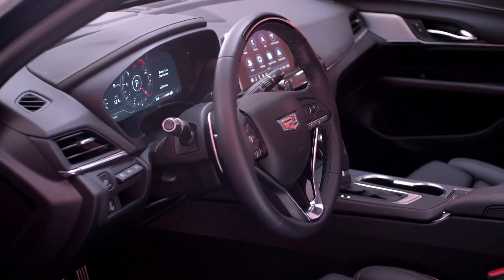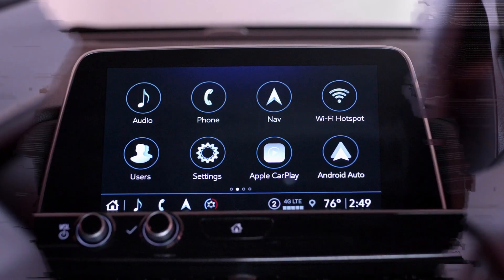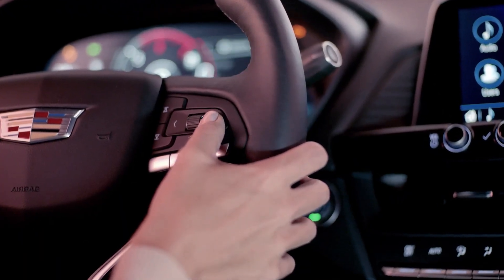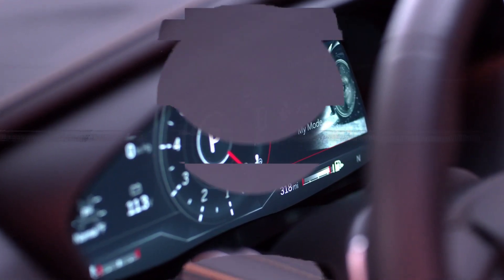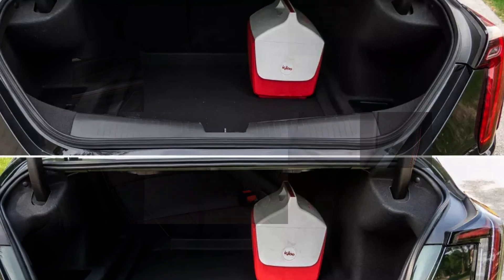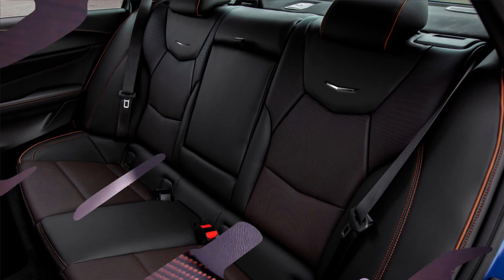Standard equipment for the Blackwing includes a digital gauge cluster with a 12.0-inch display and specifically bolstered front seats with 18-way power adjustments and heated seat cushions. These front seats can be upgraded to a fancier pair featuring ventilation and lumbar massage with an even more aggressive bolstering system. The interior design and cargo space mirror those of the standard CT4, with convenient cubby storage and a trunk that accommodated five carry-on pieces of luggage in our testing.